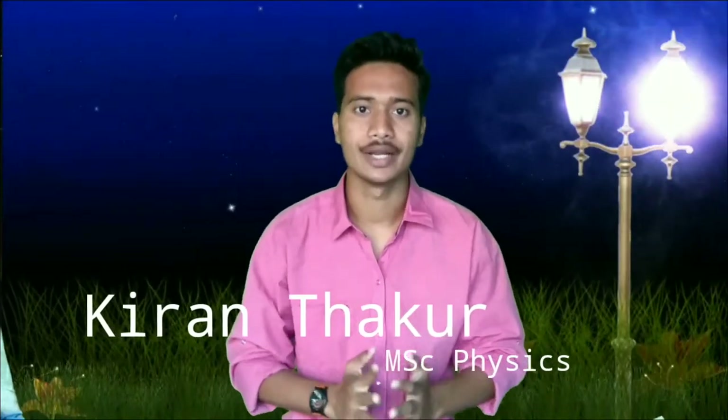Namaskar Dostu! This is Kiran Tagur from our YouTube channel, Essential Physics. Today we will be back with another video with another interesting question for you.